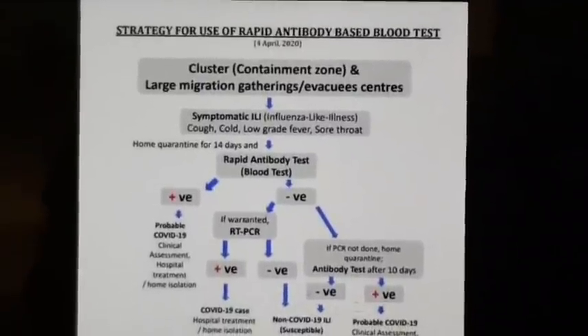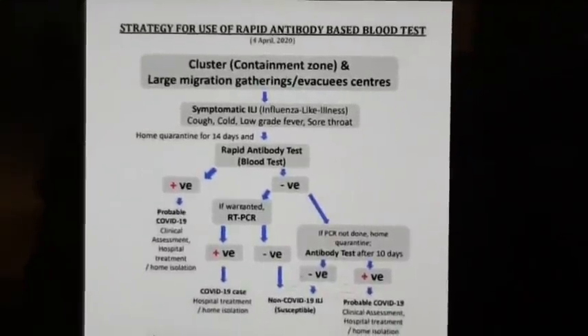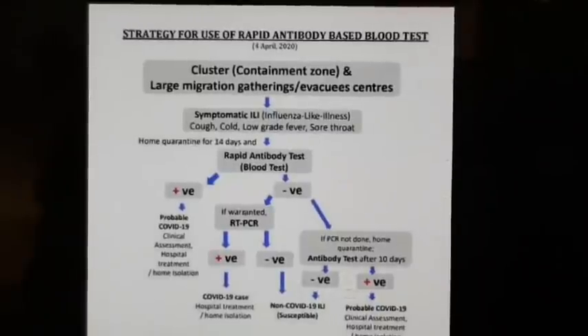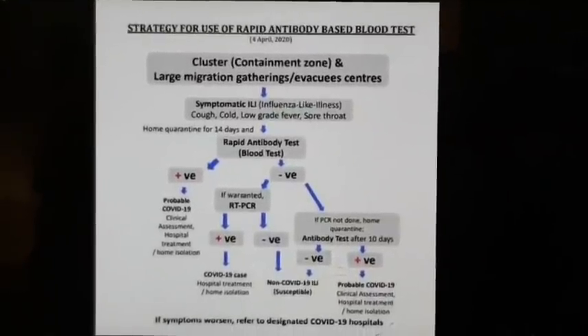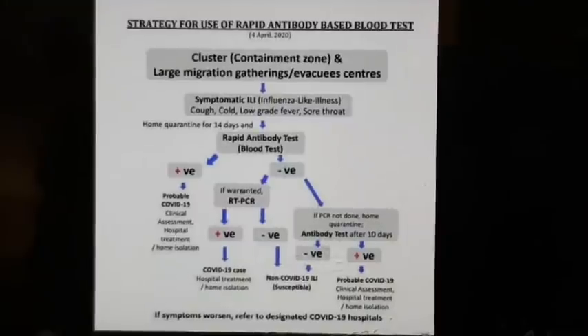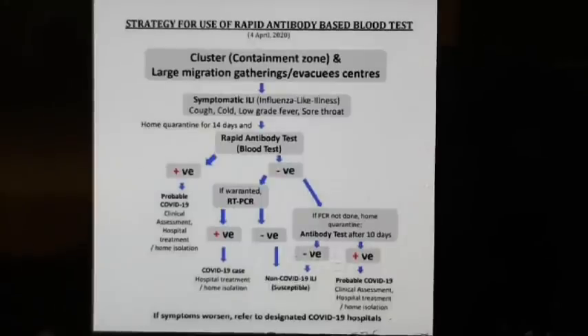Having done an antibody test, a cluster of cases does not necessarily indicate a community outbreak, but you can do an antibody test for that purpose. We can do a clinical assessment — if the result is negative, we proceed with RT-PCR. If RT-PCR is positive, it confirms COVID; if negative, it is non-COVID.